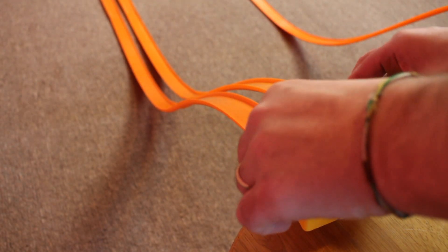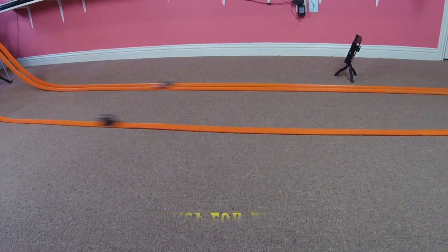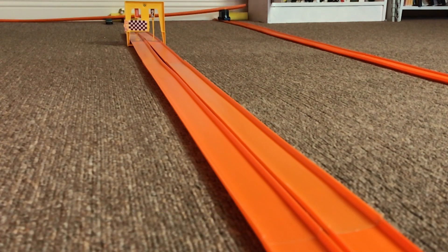Since the original King Cuda won the first two races, let's have one more race just for fun. And there you have it — the original King Cuda won all three races and is today's champion.